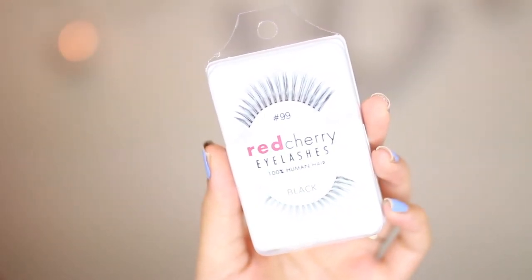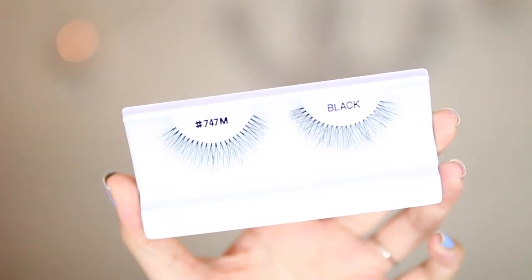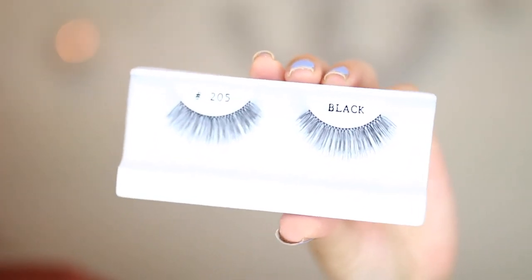Now onto the Namie's haul — I have two receipts because I shopped at the pro store downstairs and then went upstairs to the retail store. First I got Red Cherry lashes in number 99 for my bridal work since I do freelance. These are $2.99 each at Namie's, and the 99s are a little more separated and flared out, wispy. I also got lashes in number 747M — these are $1.95 each, more wispy and natural, great for bridesmaids who don't want something heavy. And I got a pair in 205, which is a little bit thicker.